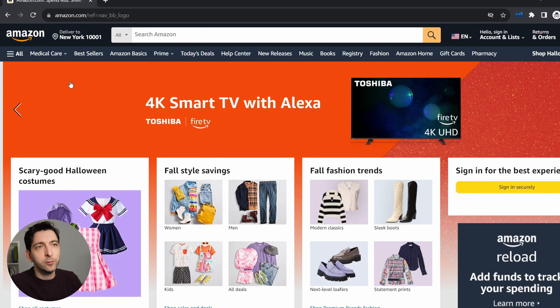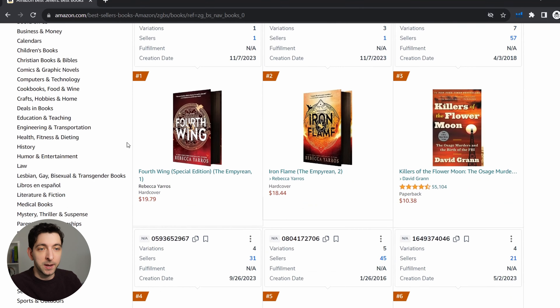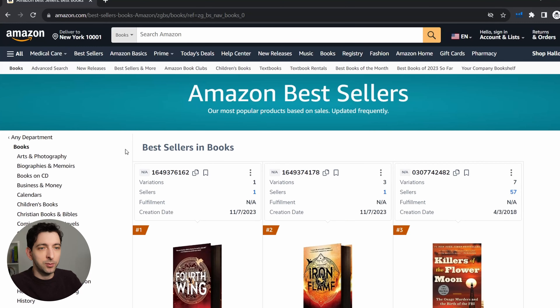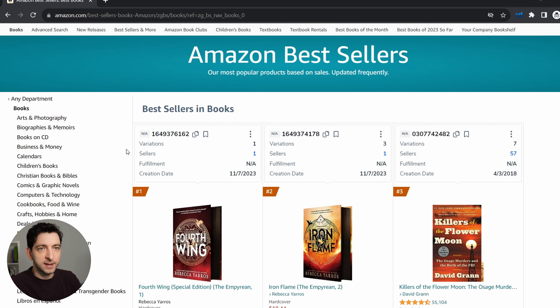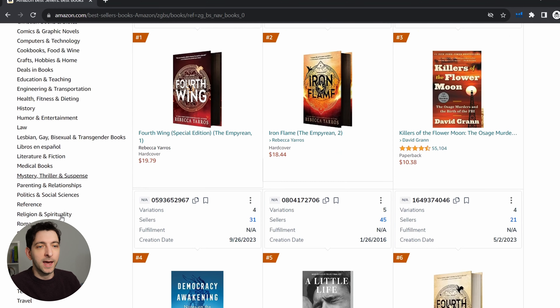The easiest way to do proper keyword research that I found is starting from the best seller lists. I prefer to pick books instead of ebooks because I'm aiming to sell mostly paperback books, but if you're aiming to sell ebooks, you can pick ebooks instead. Usually the main books category is not enough — you need to niche down a bit more, so you can start selecting whatever niche you prefer, or perhaps a niche you're particularly interested in or already have some books published in.